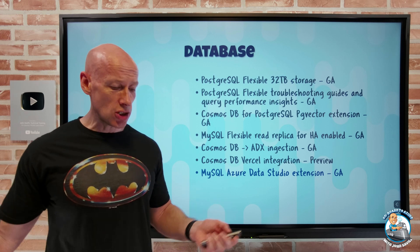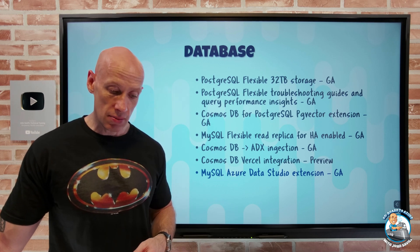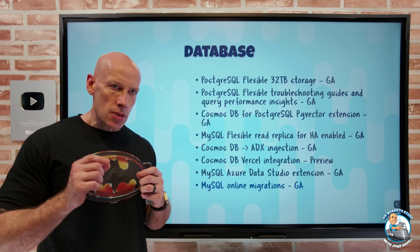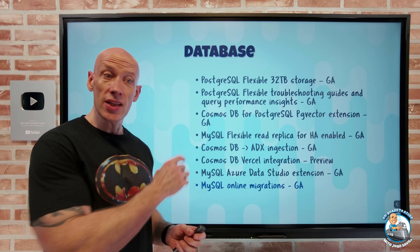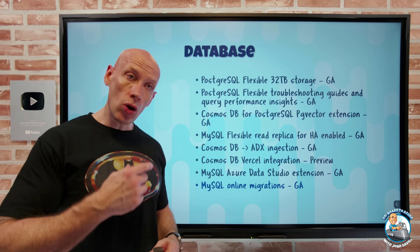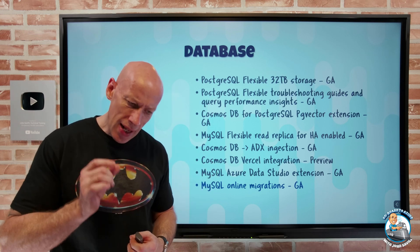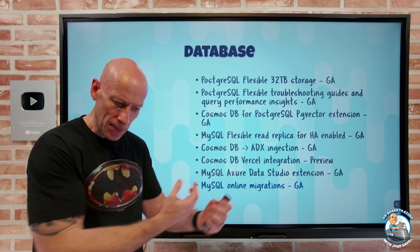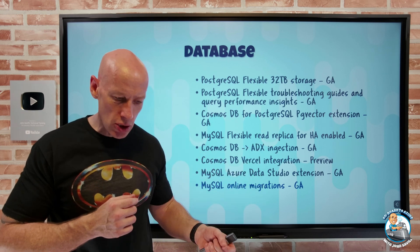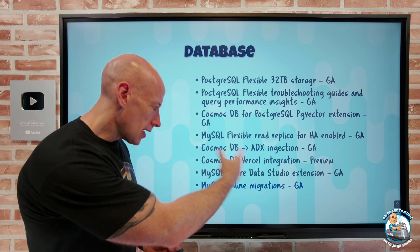MySQL now has an Azure Data Studio extension in GA, letting you connect, query, and develop MySQL-hosted applications with Azure Data Studio. The MySQL online migration has also gone GA. If you're on the single server — which no longer receives new version support — you can do an online migration to a flexible server. It replicates the database while it's running, with only a tiny downtime: stop transactions on the source, wait for pending transactions to replicate, complete the switch, and you're back up and running.